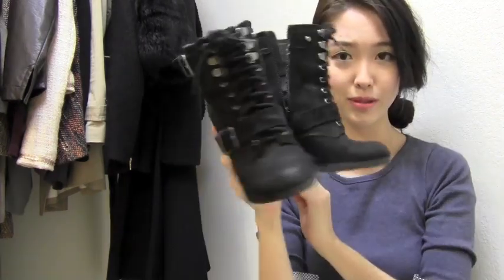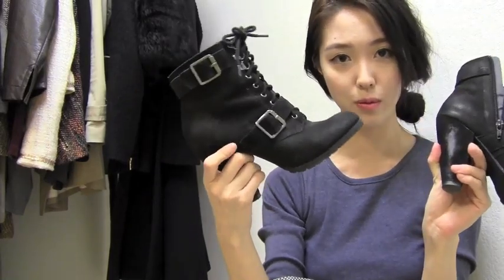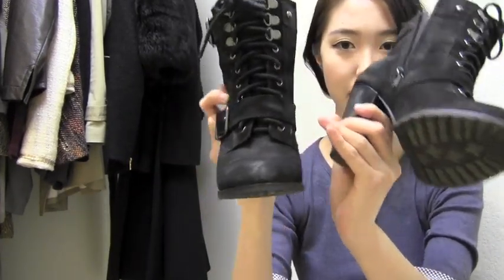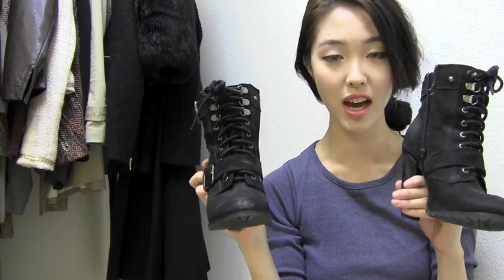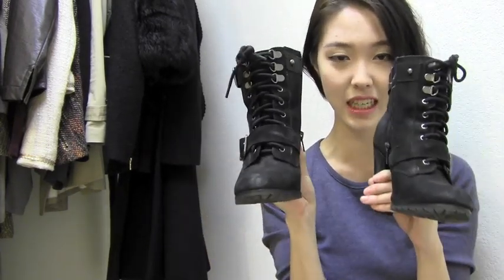My second pair you've definitely seen me wear in so many of my videos — these biker boots. They're super comfortable to walk in despite how high the heel may look. The soles are very nice and sturdy. It laces up at the top and has one buckle strap across. It definitely has some edge, but at the same time is very feminine and sleek looking.